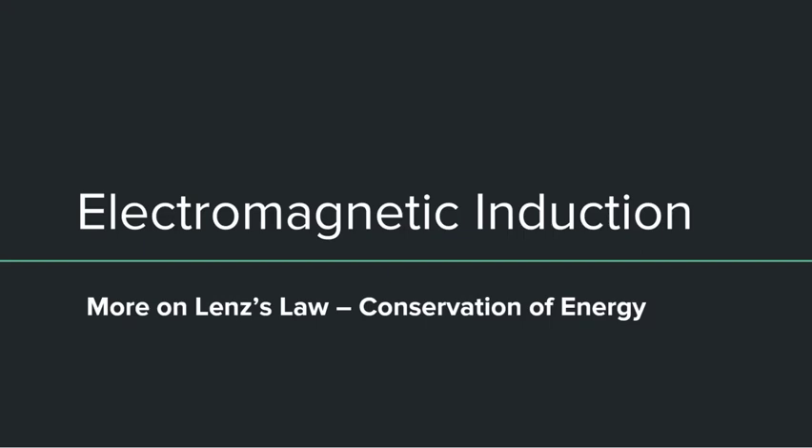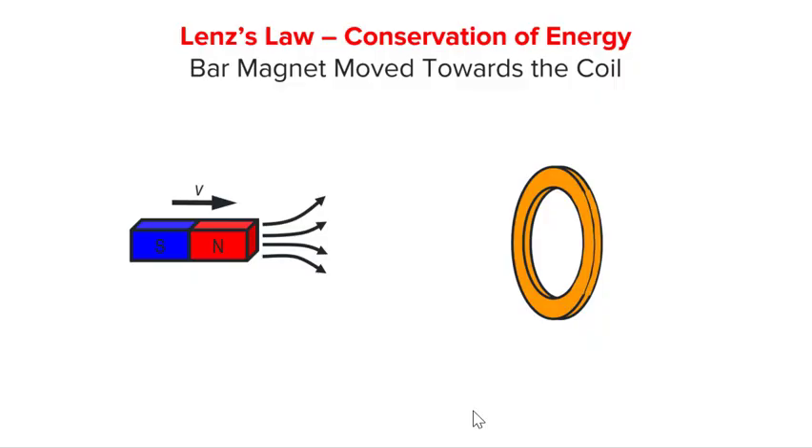Lenz's law itself is nothing more than conservation of energy. In this video, we are going to elaborate a little bit more on this and explain what we mean by that. To help us do that, let us go back to our bar magnet moving towards the coil.